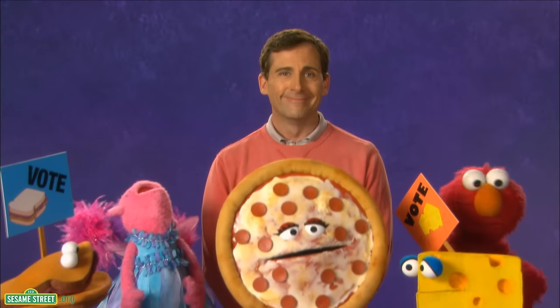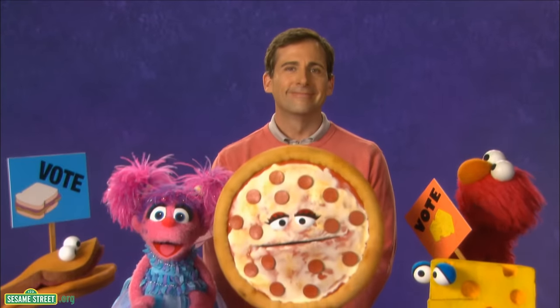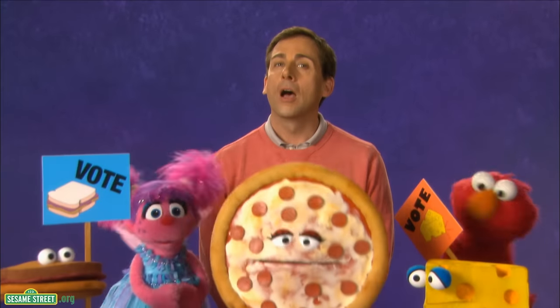You know what that means? That means one, two, three votes for pizza, because I'm voting for pizza, too. It's unanimous! Four more slices. Four more slices. Vote.